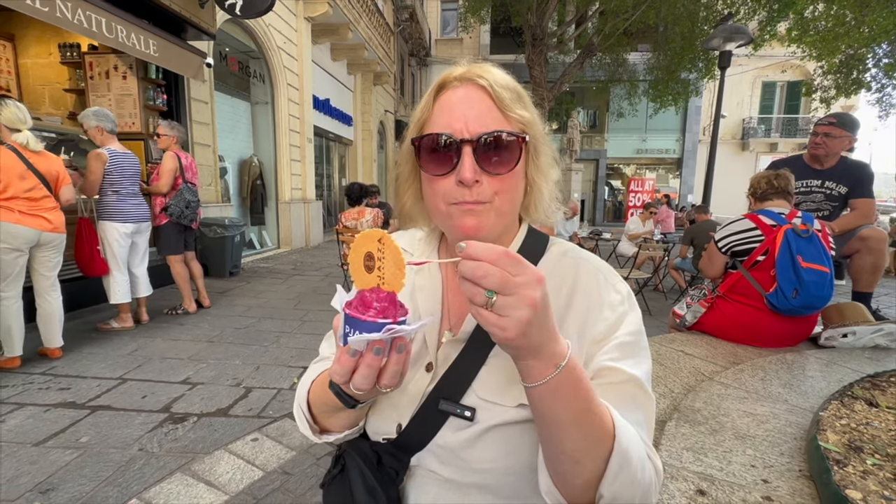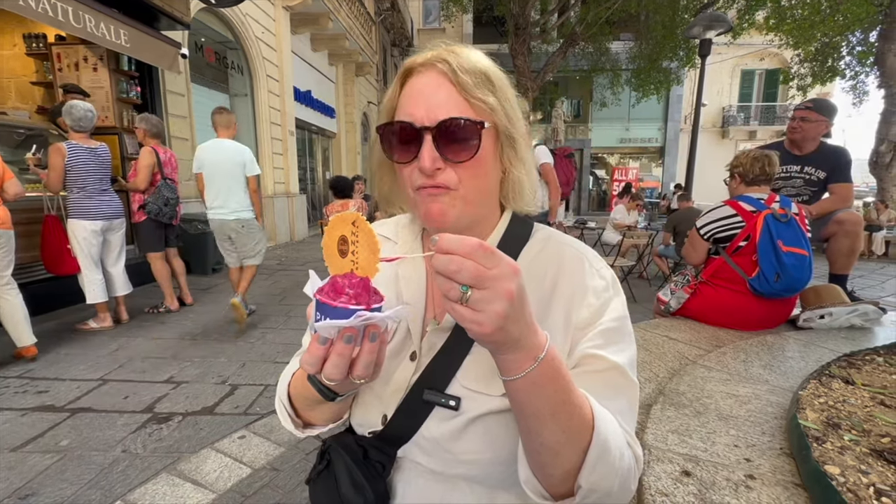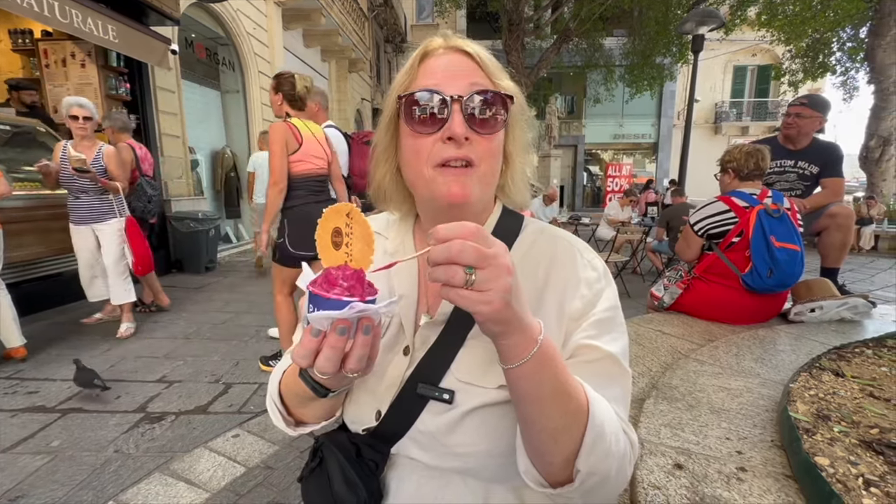The dragon fruit gelato has a real sort of berry-type taste. Really refreshing. I'd definitely recommend this one.